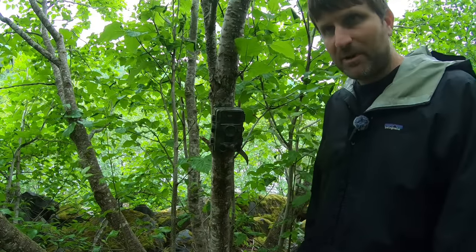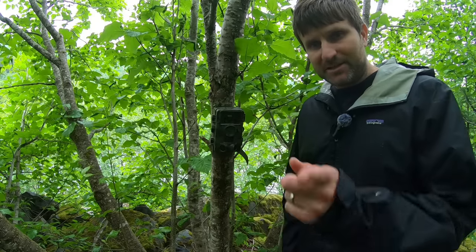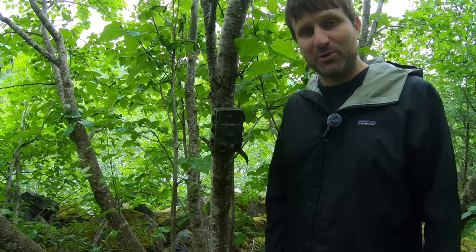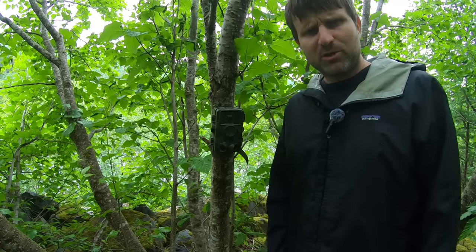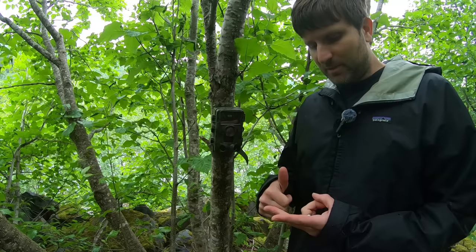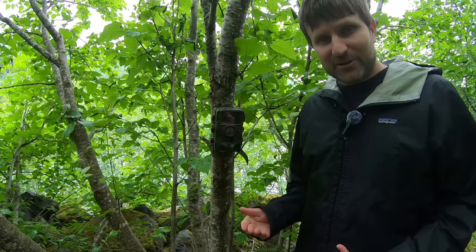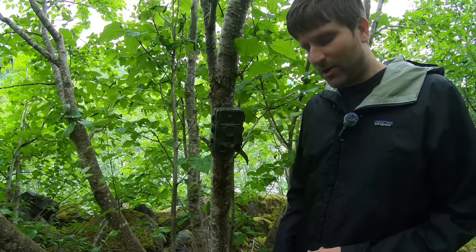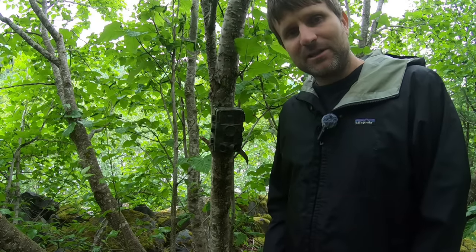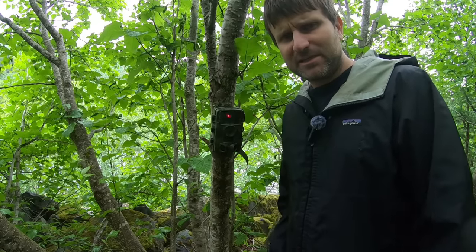Well, here's the game cam. I attached it onto this alder tree pointing right at the trail. I do see some moose poop over here, so I feel pretty confident that we captured at least some moose — and that's awesome. But the real question will be, will we see anything else? It's possible we could see some black bear, some coyotes have been around here, and would I possibly get lucky enough to see a brown bear? I don't know — let's find out. We'll take the memory card, head back to the house, load it in the computer, and see what we see.